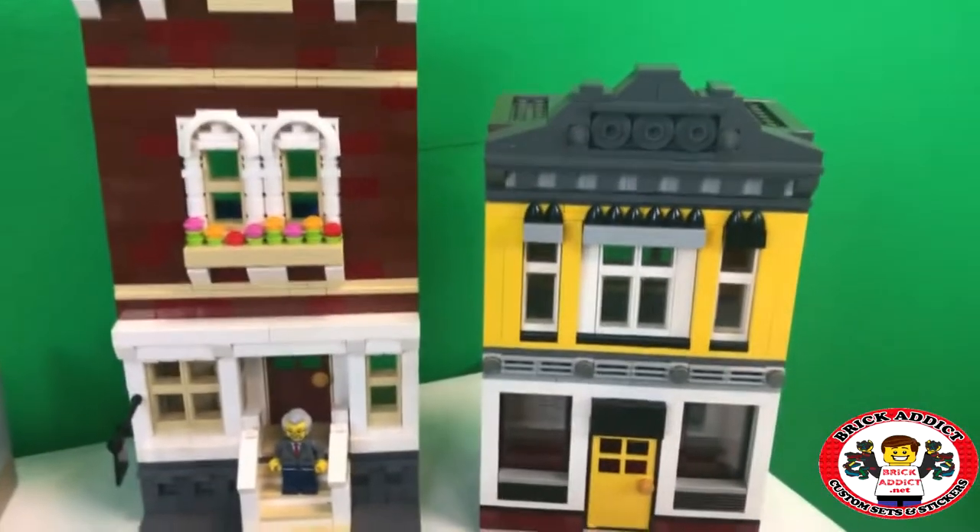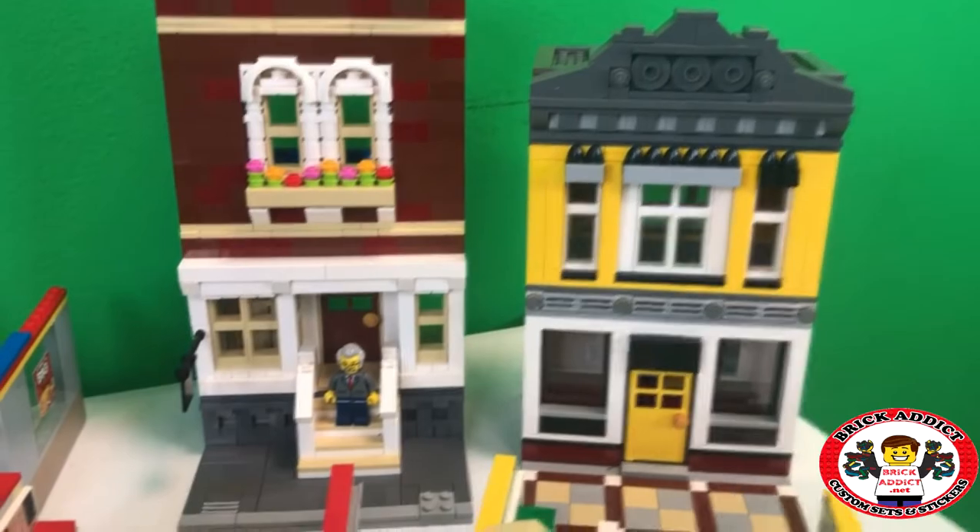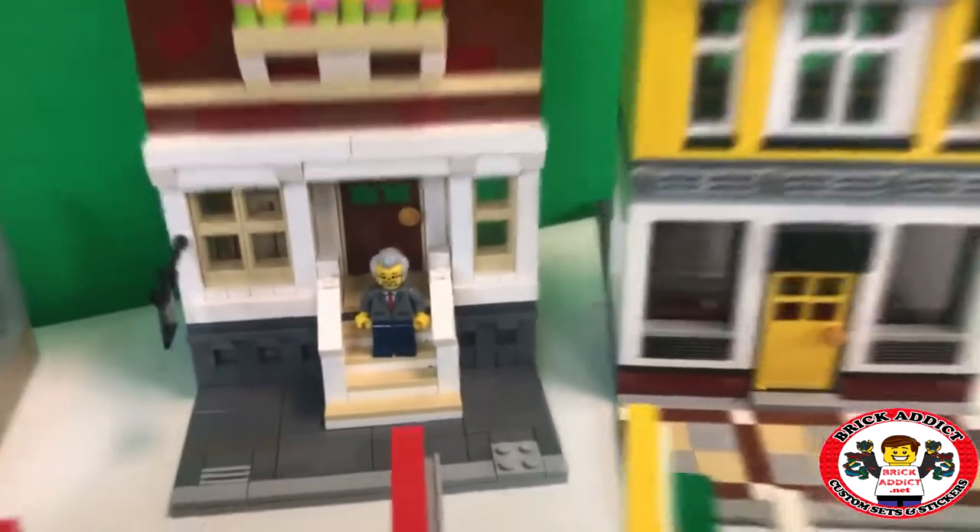And then of course a couple modulars, which we just kind of threw together so Dr. McBrick would have a place to live.